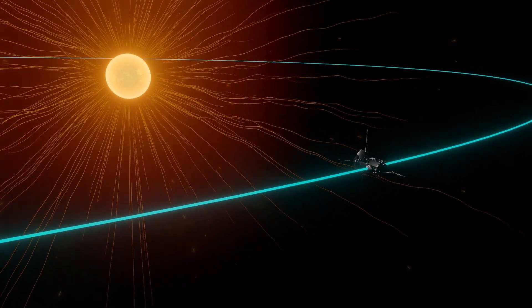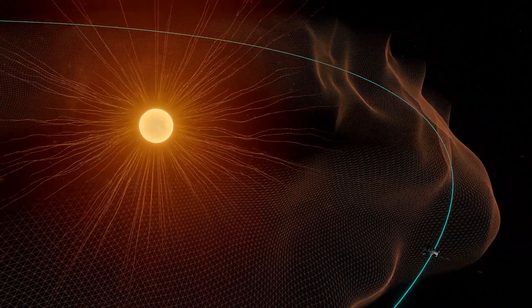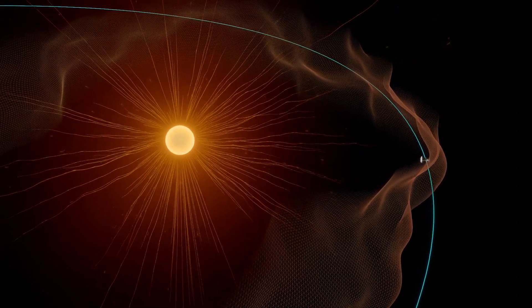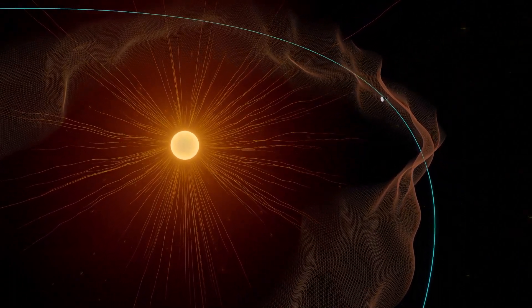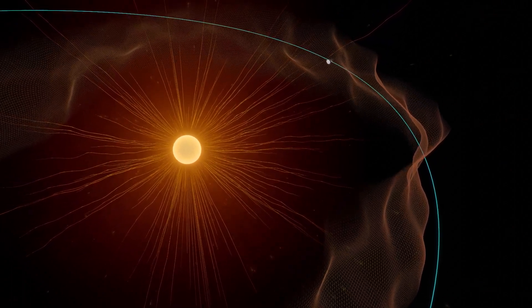The boundary that marks the edge of the Sun's atmosphere is known as the Alfvén critical surface. We didn't know exactly where this boundary was, but for the first time in history, a spacecraft has crossed it. Parker Solar Probe ventured into the corona, touching solar material still bound to the Sun.